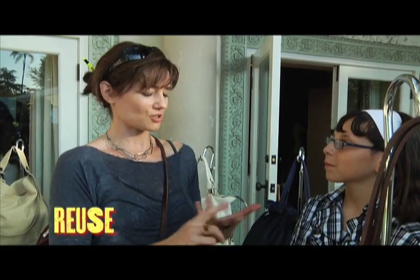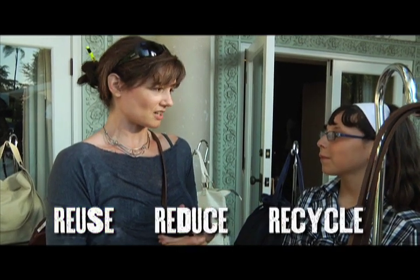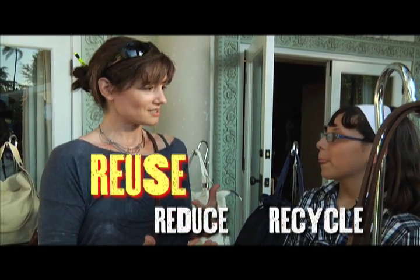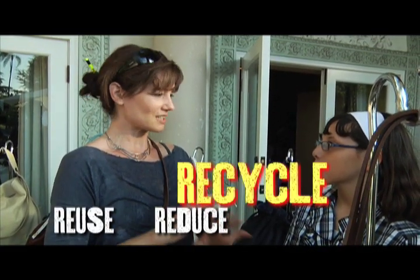I'm able to use the same fabric and repurpose it again on a new gown. When you're done using a container, reuse the container. Because there's the three R's for environmentalism — it's reuse, reduce, and recycle. So if you can reuse it, do it. If you can't reuse it, recycle it. And if you don't need it, don't get it.